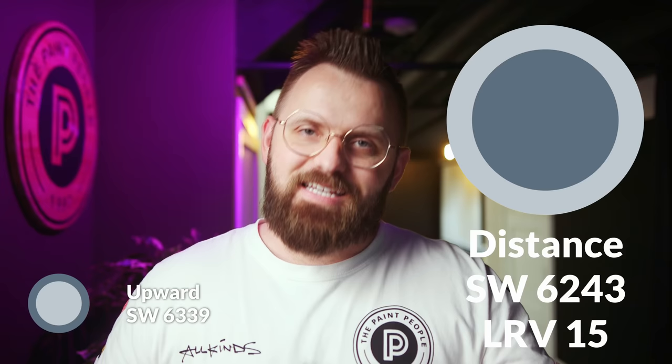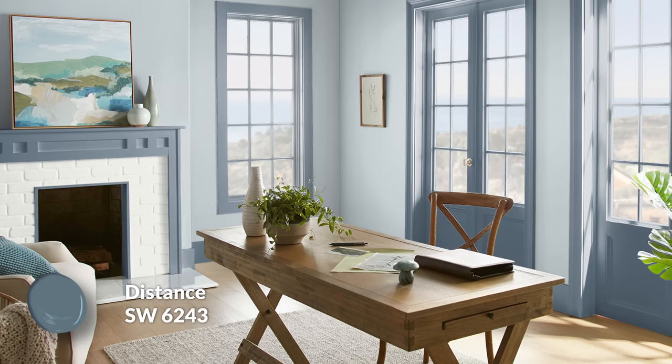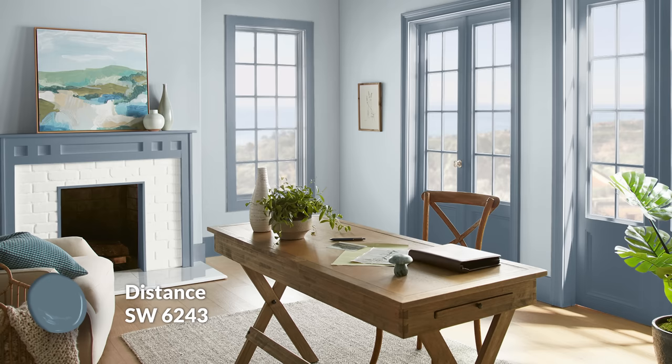The dark trim choice is a much darker blue called Distance, and this one has an LRV of 15 — so quite a bit darker, but not really at black level. It has a comforting feel to it and sort of seems like the much darker brother of Upward — they have very similar undertones, which is why they're just a great match for a light and dark pairing on your walls and trim. You could also use Distance as a dark wall color. In this picture it looks beautiful with all the wood tones of the room.